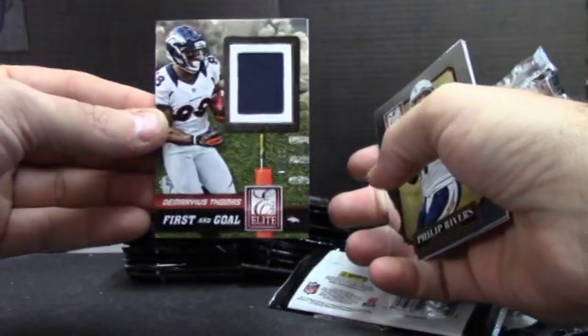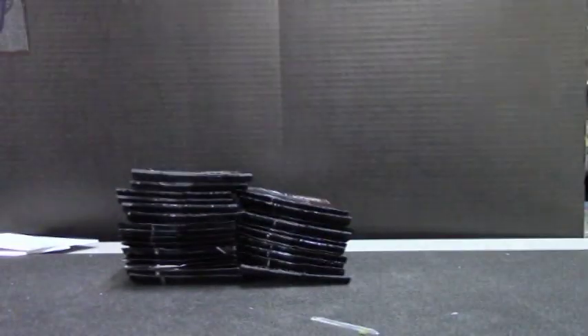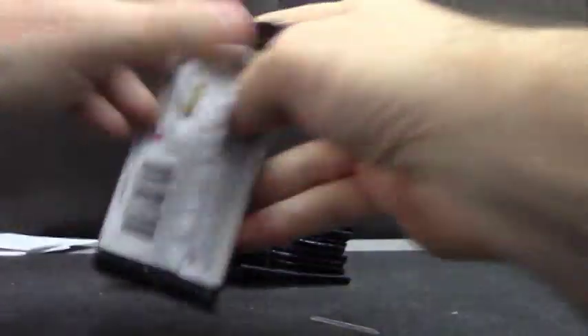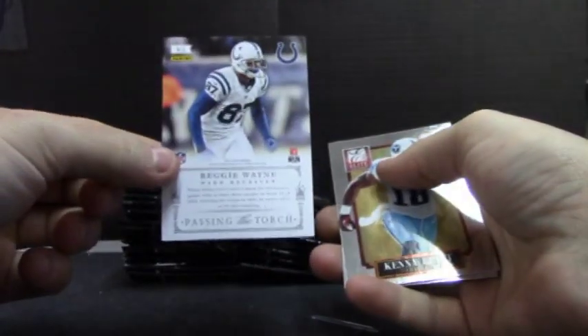There we go. Jersey card — sort of like those home and away from elite basketball. Pretty nifty. Good stuff. Passing the torch, Chris Carter to Reggie Wayne.